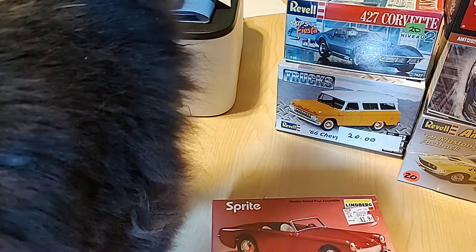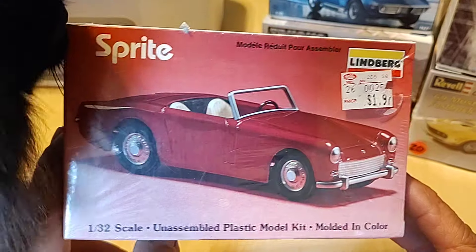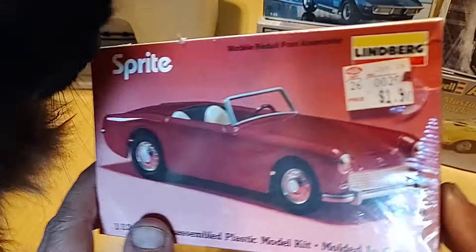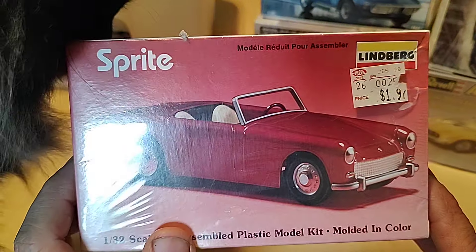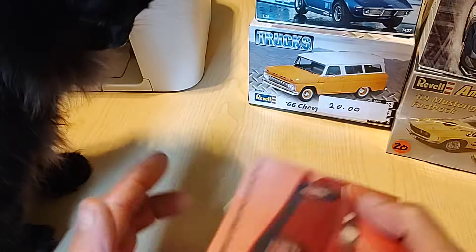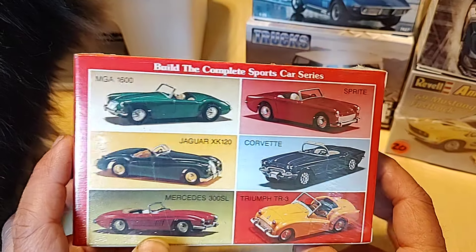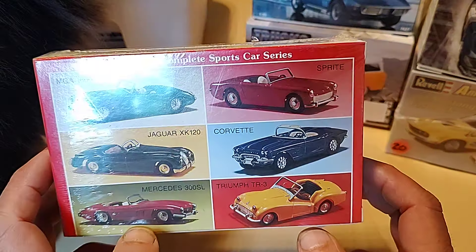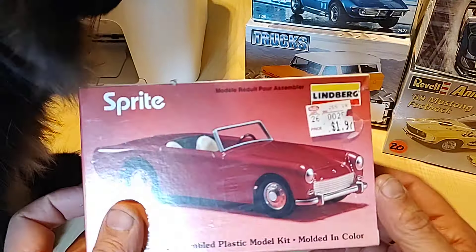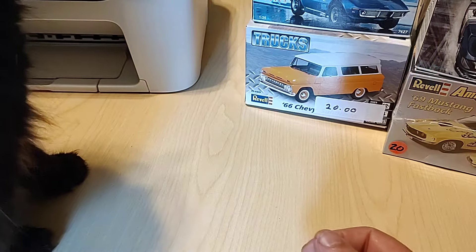Eleven kits today at the swap meet — eleven. Had I more money, I probably would have spent more. So I picked up this little Lindbergh 1/32nd scale sprite — five bucks. Look at that, from the old Hills Department Store. That was a store around here; I'm not sure what other parts of the country it was in, but we had them here. They were great stores, I wish they never left. There's some of the other offerings they had: the MGA, the Corvette, the Jag, Mercedes, and the Triumph TR3. But for five bucks, I figured I'll save this for next year's small scale group build — I couldn't say no.